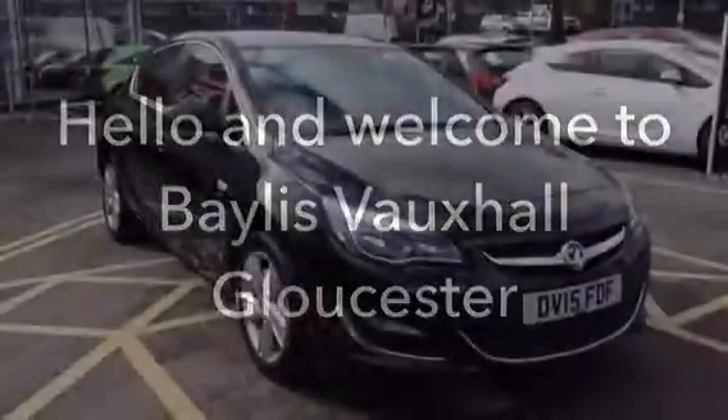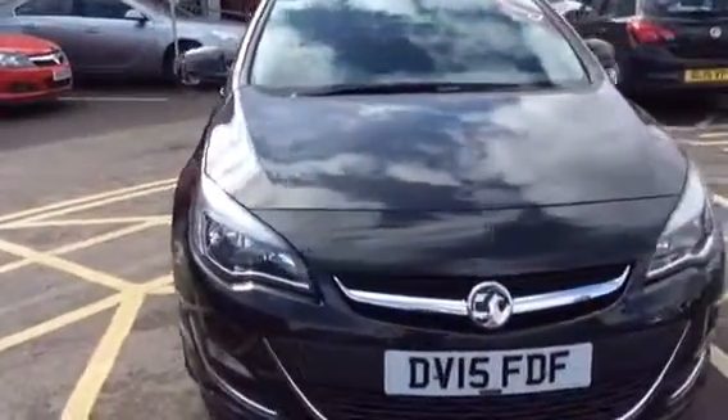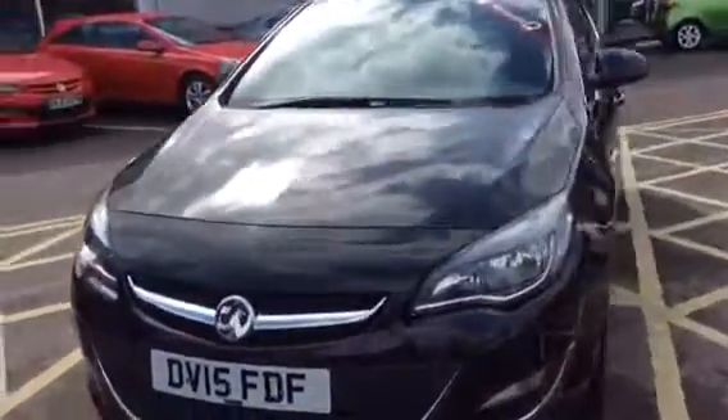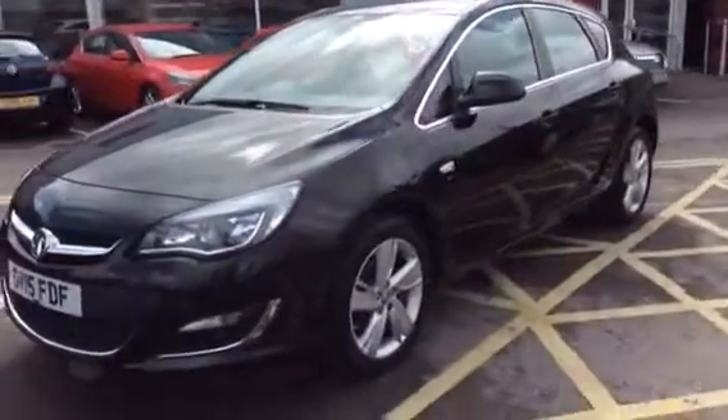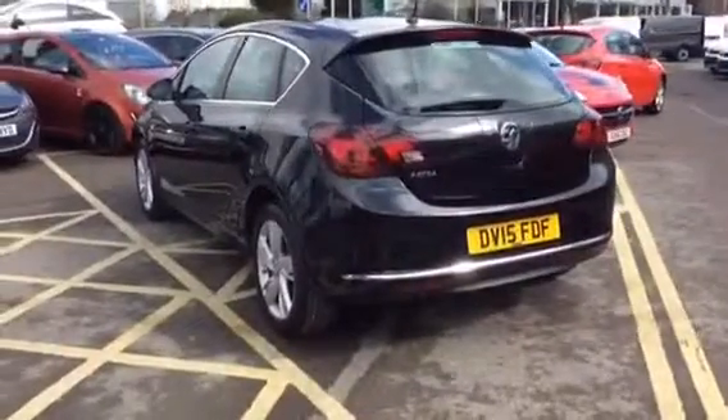Hello and welcome to Bayless Vauxhall Gloucester. You're looking at a 2015 1.4 injection Vauxhall Astra SRI in carbon flash black. This car has done 12,437 miles and will come with a manufacturer's warranty until 2018.